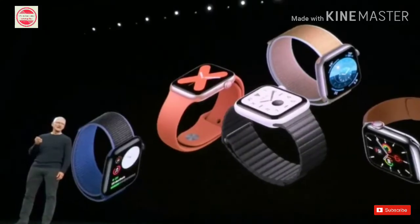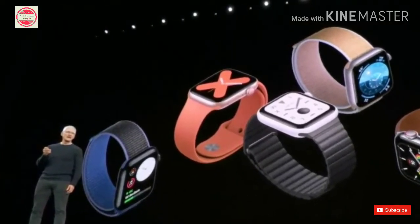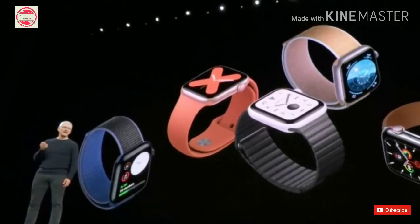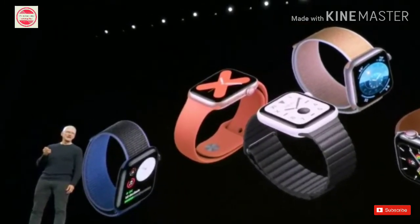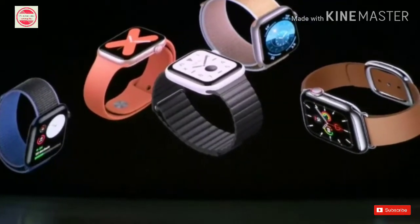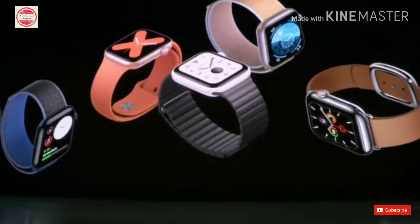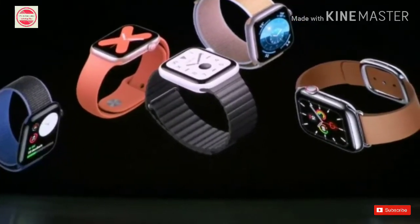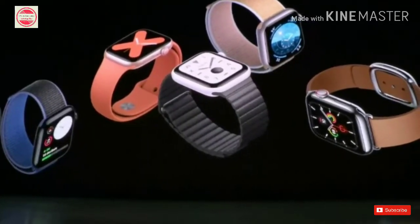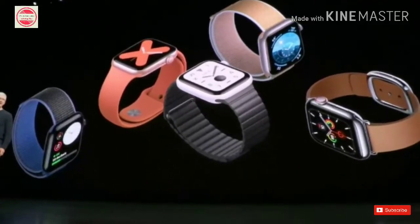Apple Watch Series 5 launched along with iPhone 11, starts at Rs. 40,900. Apple has launched the next iteration of its smartwatch, the Apple Watch Series 5, powered by watchOS 6. It was launched alongside the iPhone 11 series on Tuesday, September 10. The Apple Watch Series 5 features some major upgrades over last year's Apple Watch Series 4.